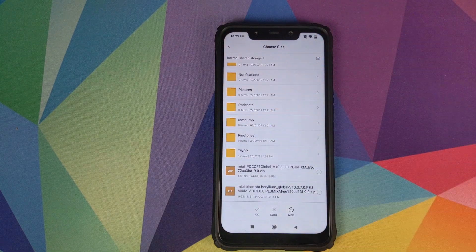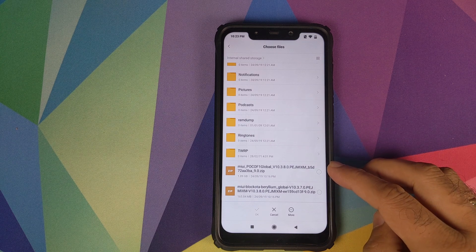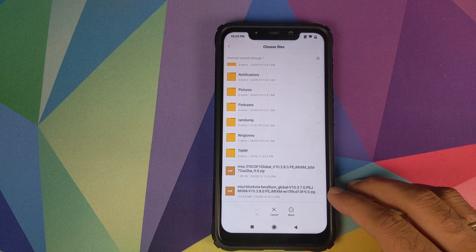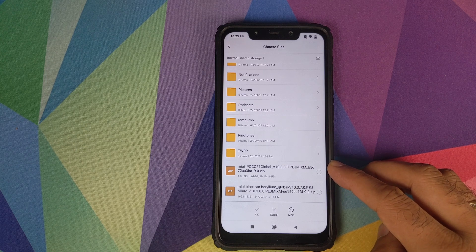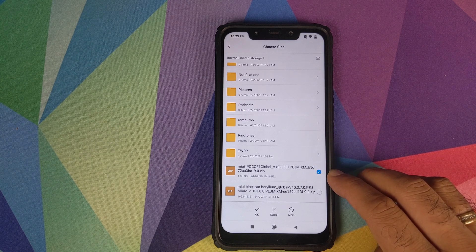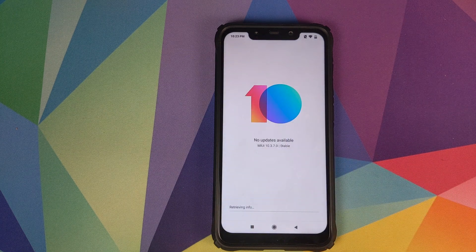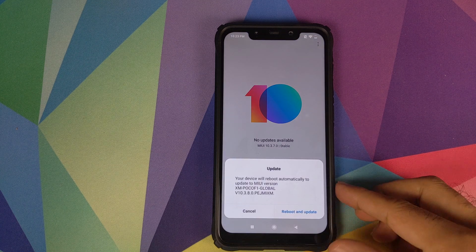Once that is done it will open a file explorer and you need to navigate to the folder where you downloaded the zip files. Based on your MIUI version, if you are on 10.3.7.0 select the smaller file, otherwise select the full ROM file. For the purpose of this video we are going to select the full ROM file — make sure you check mark on the circle and click OK. The phone will then connect to Xiaomi servers to verify the integrity and decrypt the file.